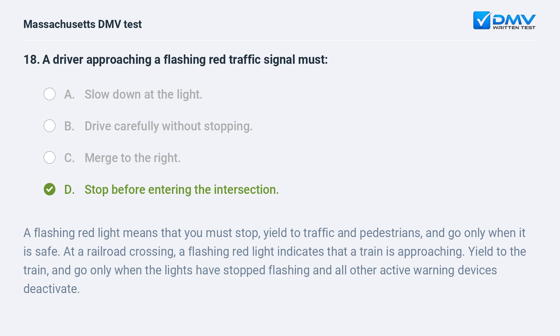D. Stop before entering the intersection. A flashing red light means that you must stop, yield to traffic and pedestrians, and go only when it is safe. At a railroad crossing, a flashing red light indicates that a train is approaching. Yield to the train, and go only when the lights have stopped flashing and all other active warning devices deactivate.